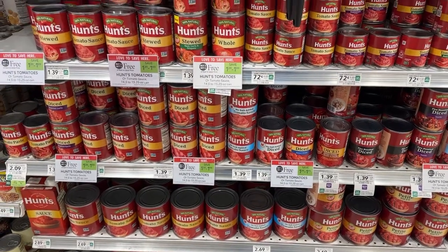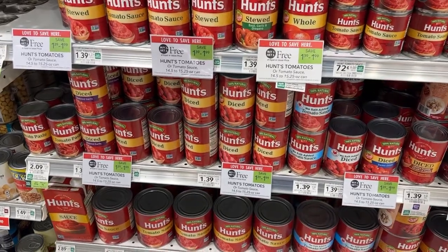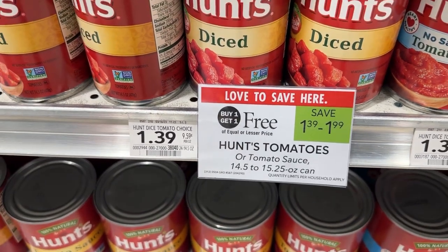The Hunt's Tomatoes are on sale this week buy one get one free at $1.39. I'll be picking up four cans of these — we do not have any coupons for this item.